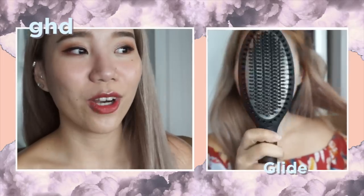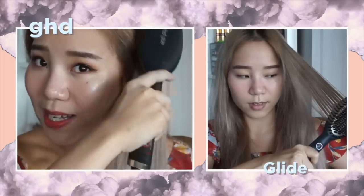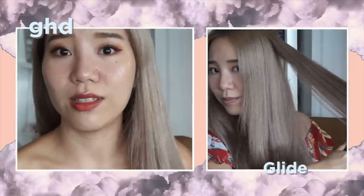Last but not least on my favorites list is a hair tool — the GHD Glide. What I love about it is it gives you silky smooth hair. All I did was comb through with this and I got perfect, runway-ready hair. Every morning when I don't have time to curl my hair, I just comb this through — it helps untangle my hair and gives such a beautiful shine.